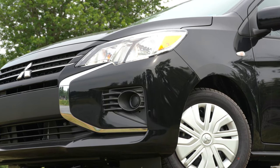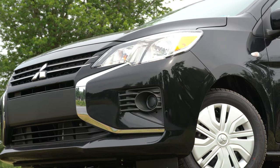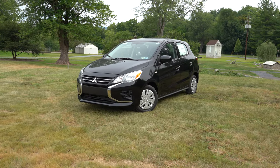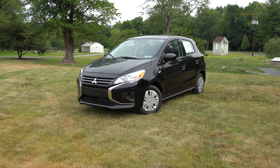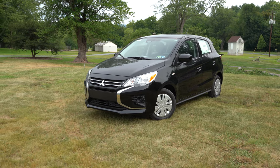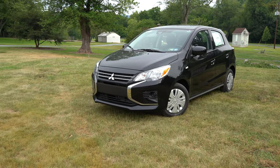Here she is — the new 2021 Mitsubishi Mirage, finished in Mystic Black Metallic. Let's go ahead and start up front on this one.